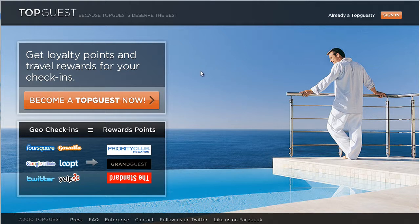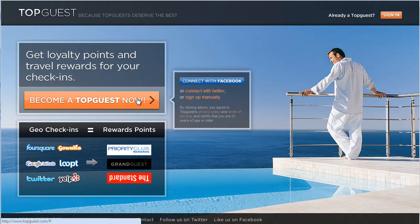One of my favorite parts of the site is their sign-up process. You come to the site and it very clearly explains what's happening in one sentence: 'Get loyalty points and travel rewards for your check-ins.' It tells you what services it's compatible with and some examples of where you can get reward points. There's a very obvious, clear call to action — 'Become a Topguest now' — and you click it to begin signing up.